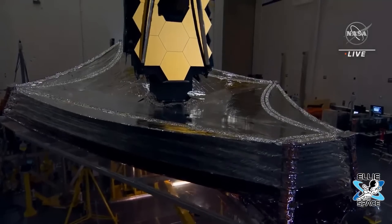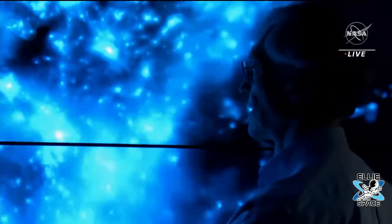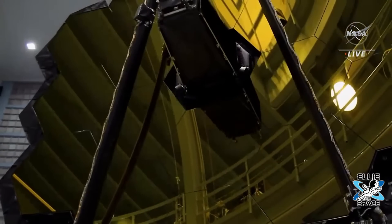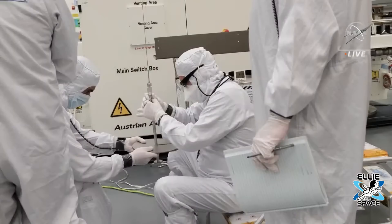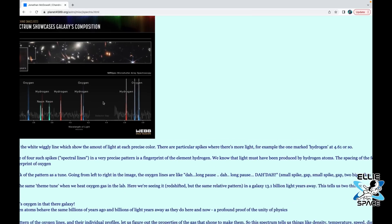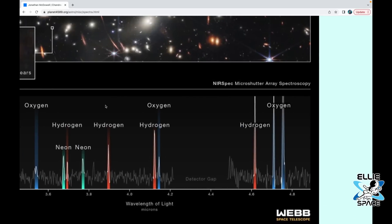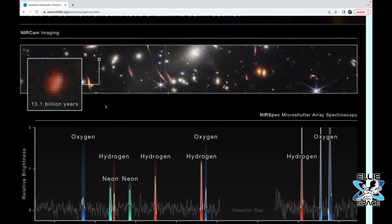Webb isn't just for looking at extremely distant objects. It also allows us to look in more detail than we could have before at relatively nearby objects. This tweet thread that Jonathan shared was his most successful set of tweets he's ever published, with over 39,000 likes. It shows just how much interest the James Webb Space Telescope is getting from the public. On Jonathan's website, he made an article about his Twitter thread called "Why Astronomers Love Spectra," where he talks about why astronomers are so excited by this image.